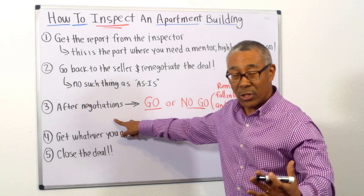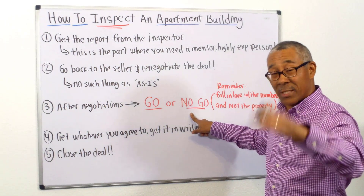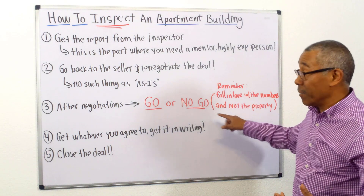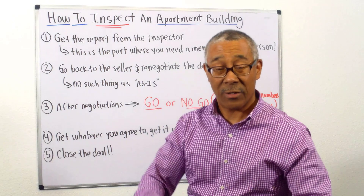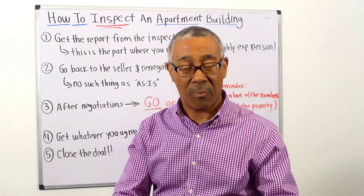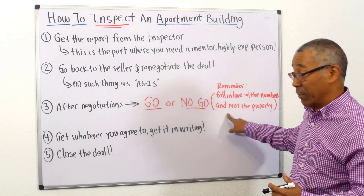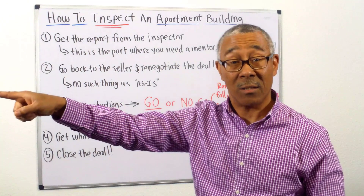Number three: after the negotiations, it's decision time again — go forward, or it's a no-go. If after the findings you discover there is so much wrong with this property and the owner's not budging a dollar, it becomes a no-go. I want you to fall in love with the numbers and not with the property. Many beginners get all the way to this point, have invested dollars and time into the property, and don't want to cancel because they put so much into it already. That's a bad mental state to be in. If it's a no-go, pass on the deal — there are better deals waiting for you on the horizon.